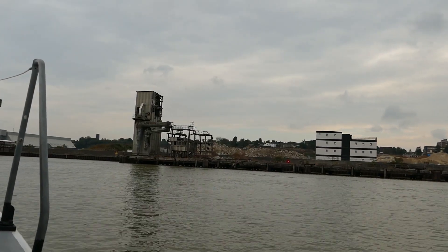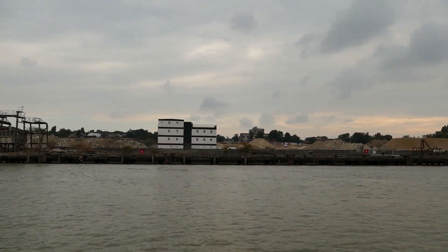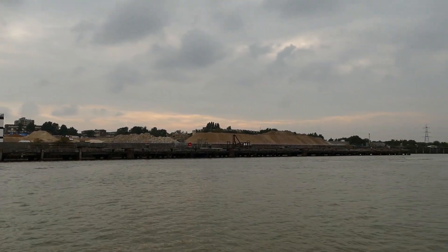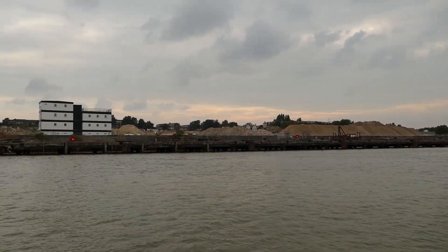A regeneration project to turn the former Northfleet Cement Works site into a new 532-home neighbourhood is underway. It is part of the Ebbsfleet Garden City development.